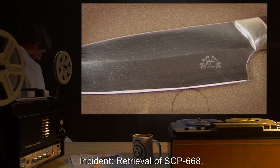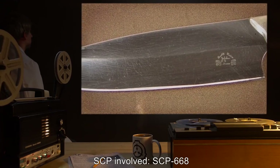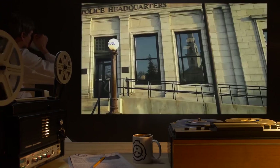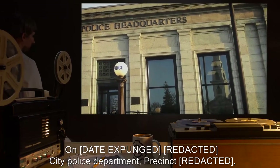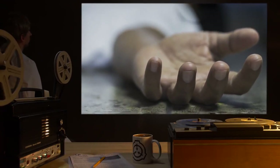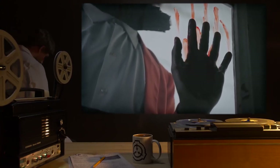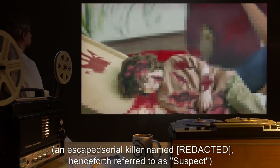Incident retrieval of SCP-668 — 13-inch chef's knife. SCP involved: SCP-668. Personnel involved: [data expunged]. Date and location: [data expunged]. Description: On [date expunged], a city police department precinct responded to reports of a man attacking and killing bystanders with a large chef's knife at a local mall. Upon responding, officers discovered 15 casualties, most of whom had been ritually flensed in a manner described by witnesses as horrific.